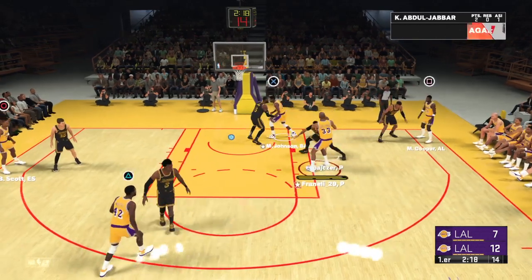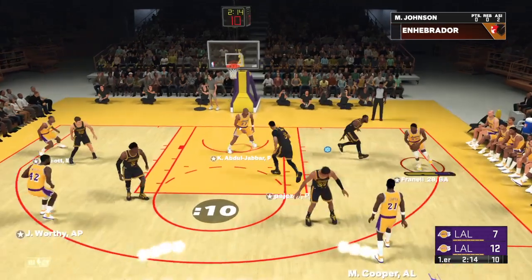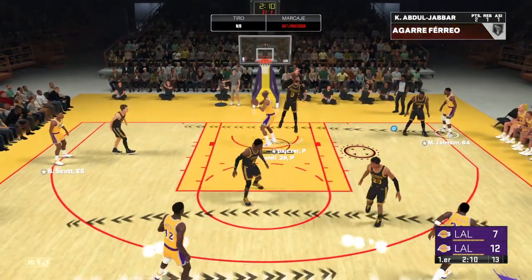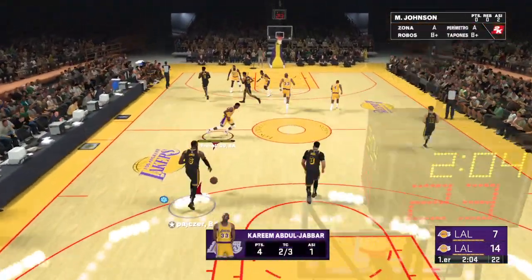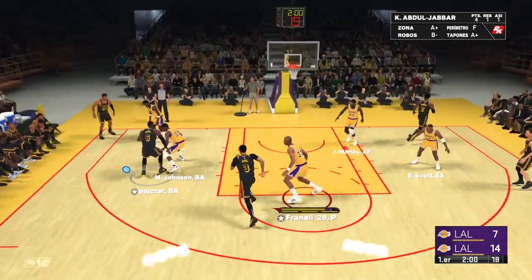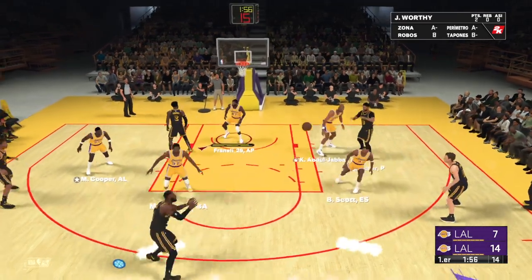Pass to Cooper, here's Johnson. Down low — Abdul-Jabbar. A second-chance effort, and the layup is up and in. Just look at the grace, the agility, the versatility that Jabbar brings to the center position. He can beat you in so many ways.